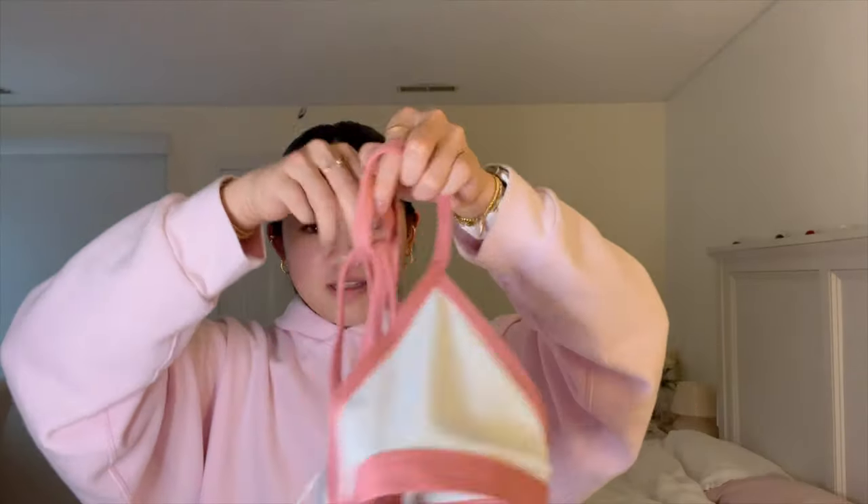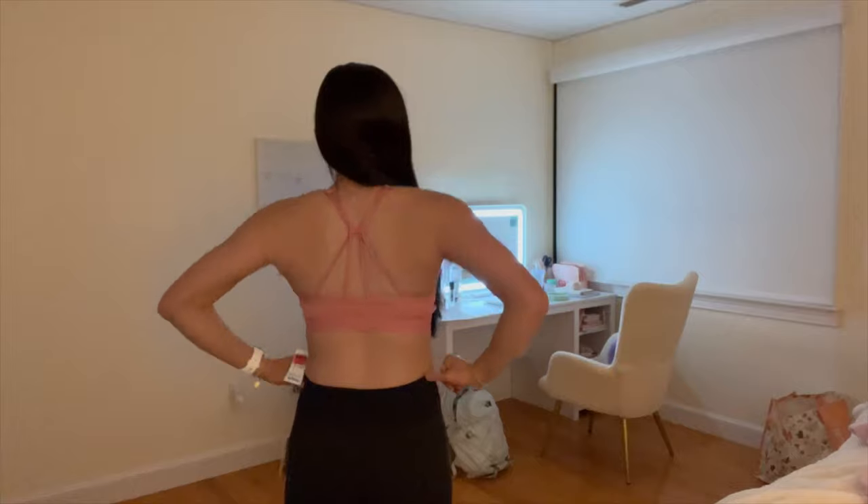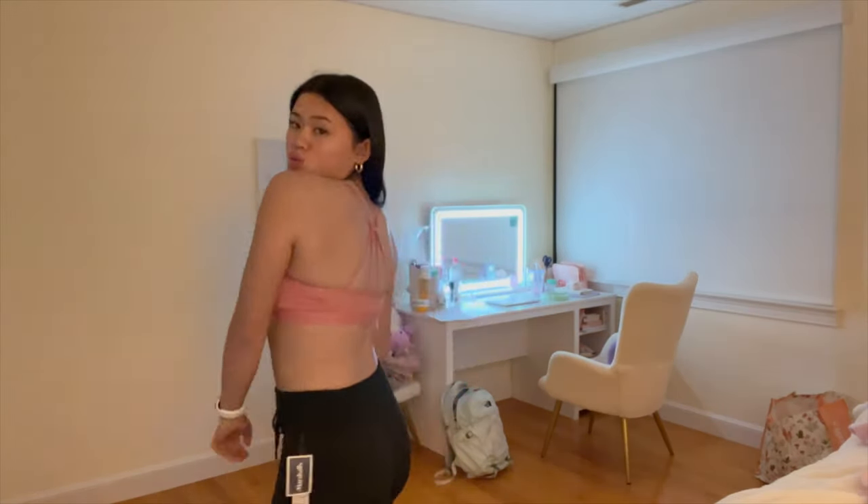I also got the Minimal Bra in white with a pink outline, which is really different because it's two colors. And then the last sports bra is a different style — kind of the same pink color but the back is strappy, and I really like it. I also used someone's discount code so it was like 20% off.